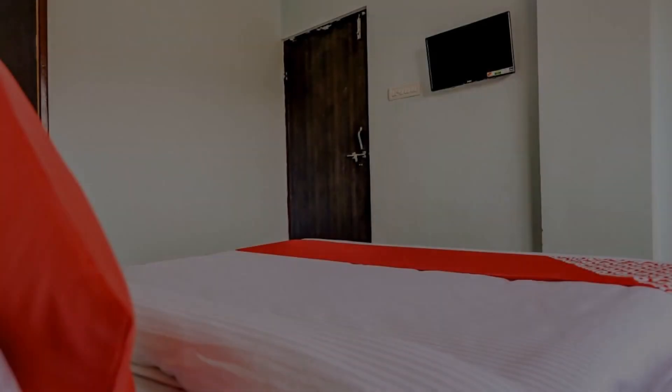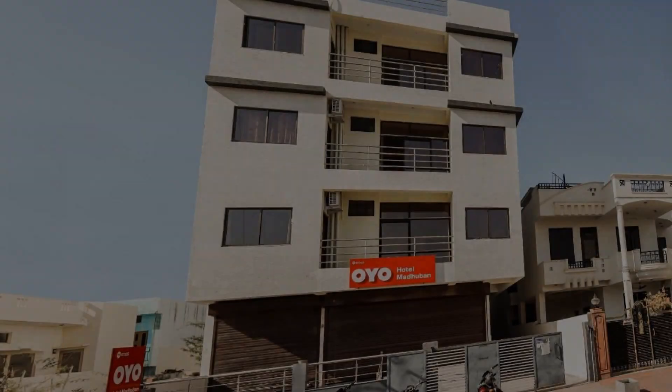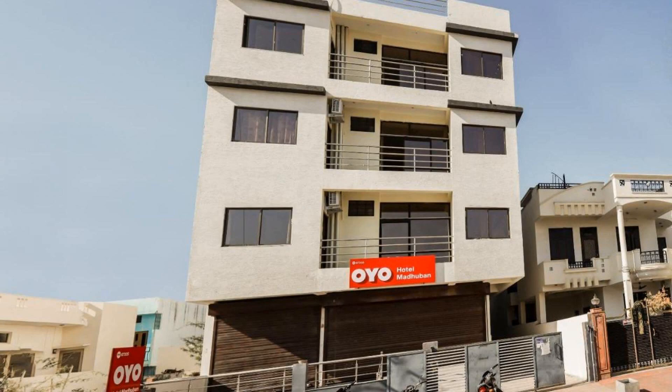Hi everybody, welcome back to my channel. You are now watching a 3-star hotel. The location of the hotel is outstanding, and yes, I love walking around the neighborhood.